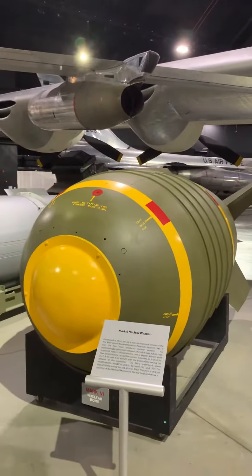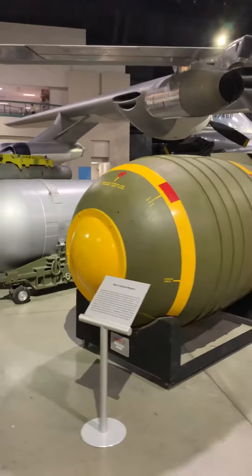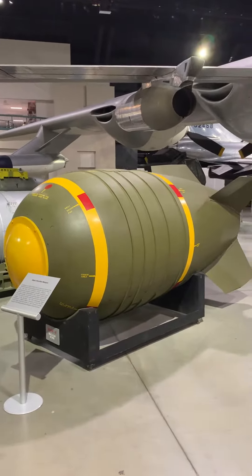Mark 6. This is a 1949 design. Look at this thing, man — looks like something out of freaking Flash Gordon. Crazy.